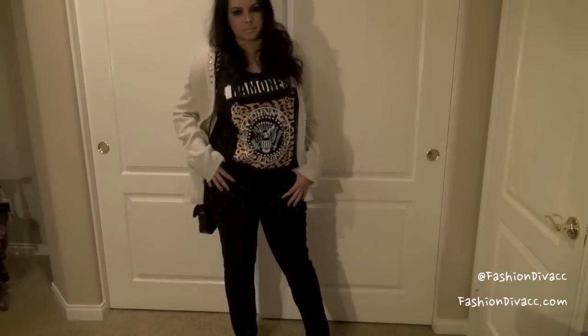Hi everyone! So in this video, I'm going to be showing you two different ways to style pieces that have studded embellishments.